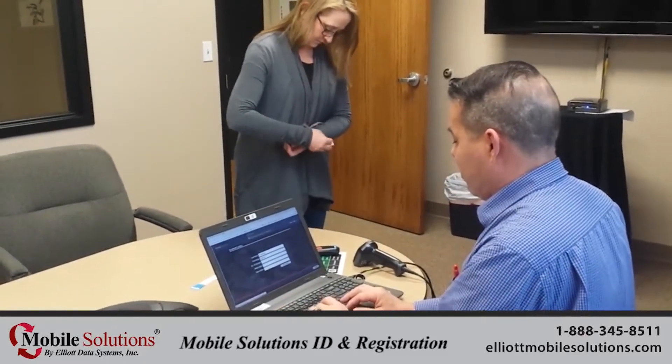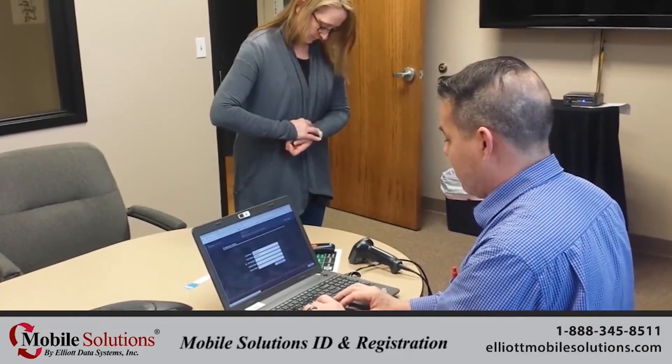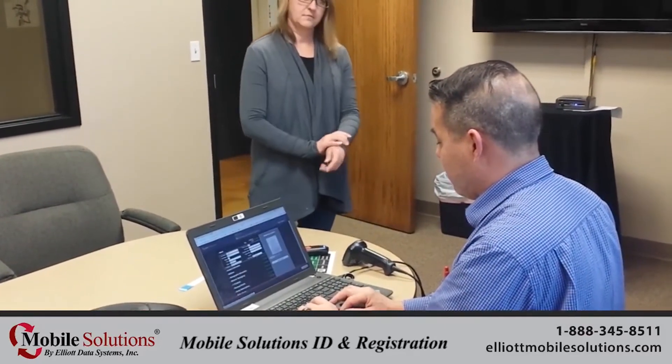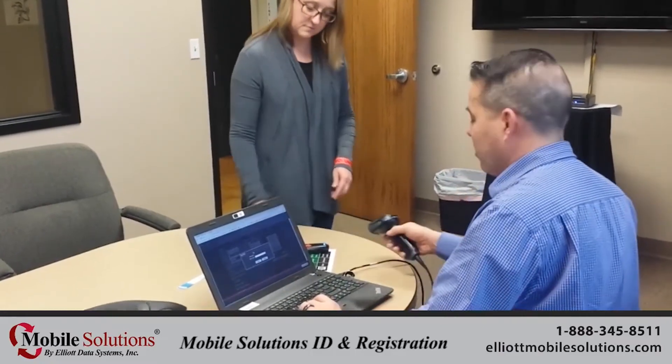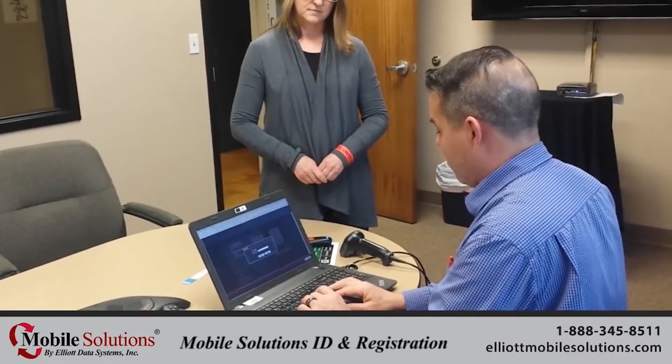While the Mobile ID Spot process is faster and allows users to identify a long line of people or even busloads of participants on their way to registration, this manual process provides a necessary alternative for a typically small number of participants on site.